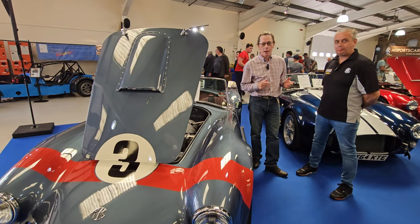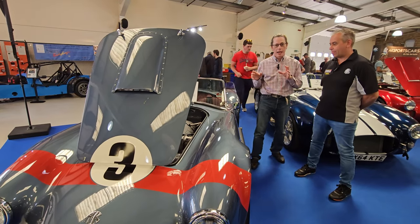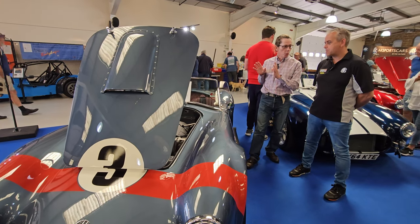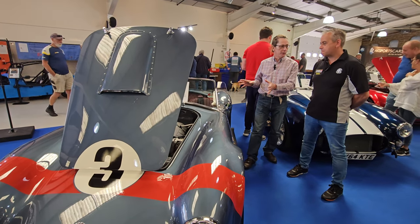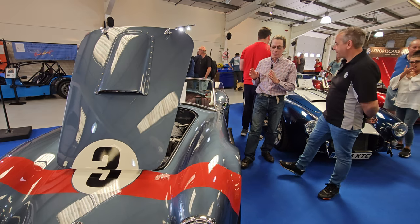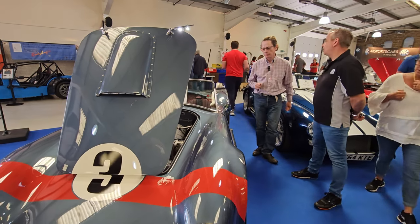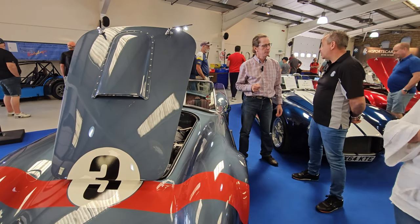We're here with John from AK Sports Cars, and we're going to have a look at their two main cars they have at the show. We've got the well-known AK 427 here, and this has been in production for quite some time. They've been building Cobras for well over 30 years now.